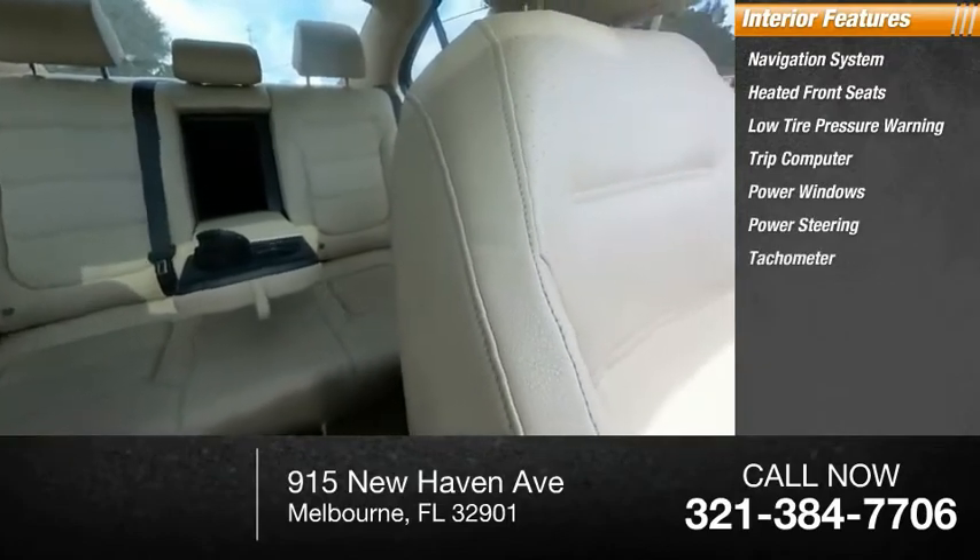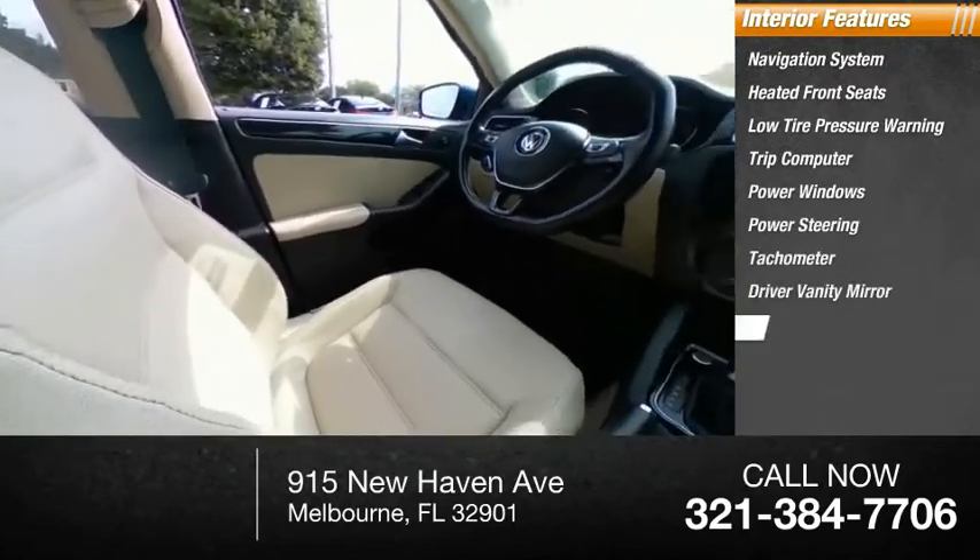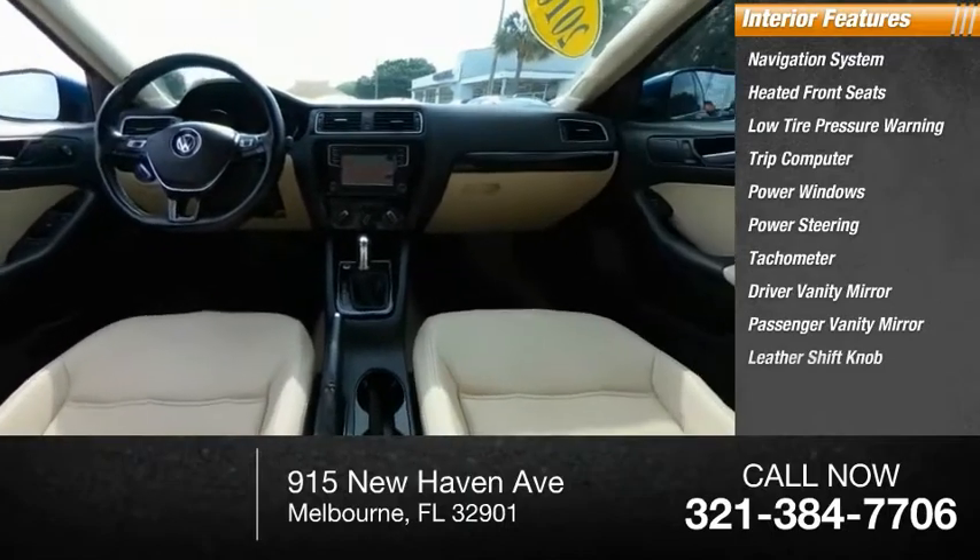Power steering, tachometer, driver vanity mirror, passenger vanity mirror, and leather shift knob.